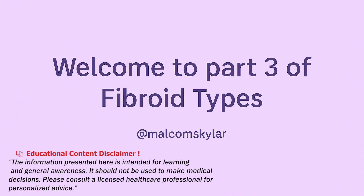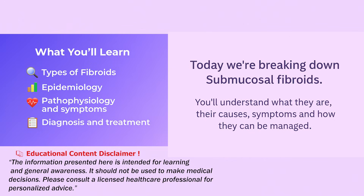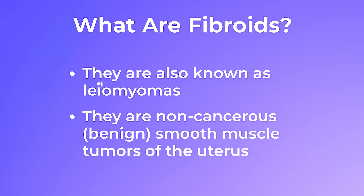Welcome to part 3 of Fibroid Types. Today we are breaking down submucosal fibroids. You will understand what they are, their causes, symptoms, diagnosis, and how they can be managed. Let's begin by understanding what they really are.